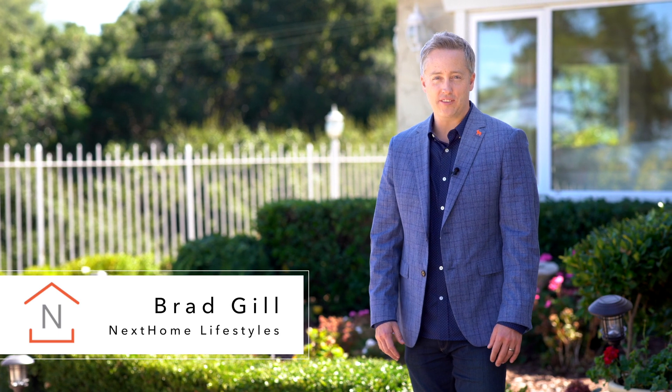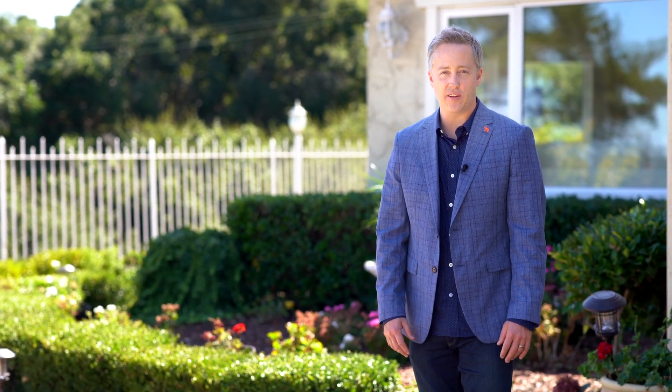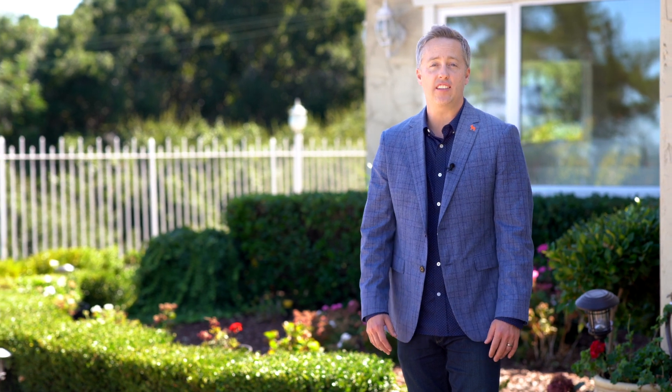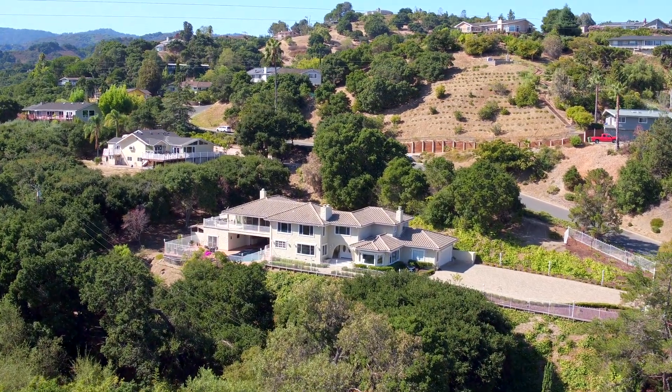Hi, I'm Brad Gill with Next Home Lifestyles, here to welcome you to 21150 Maria Lane in Saratoga, a discerning hillside estate property boasting unique features that cater to indoor-outdoor living and entertaining.